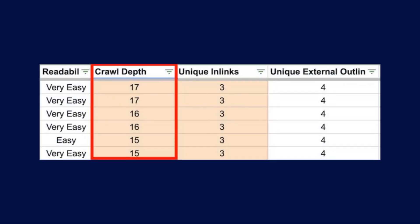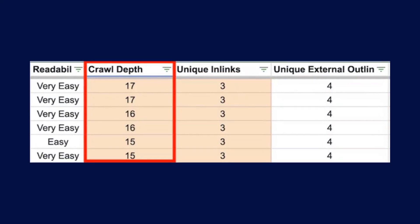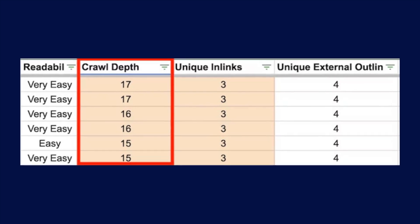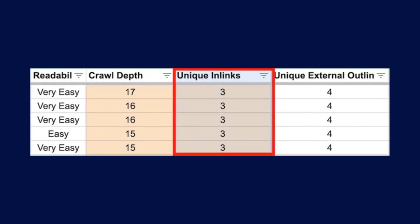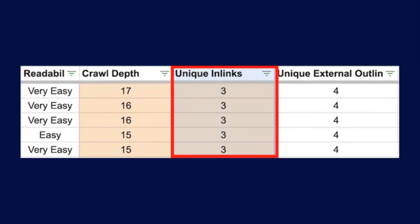Number one: crawl depth. Go to the crawl depth column and look for pages that are more than three clicks deep into the site architecture — you'll need to move these pages further up so Google can crawl and index them more easily. Number two: internal link coverage. Go to the unique in-links section and look for pages that have fewer than five internal links. These are pages you should build internal links to from other relevant pages on your website. If no other relevant pages exist, this indicates you need more topically relevant SEO content.